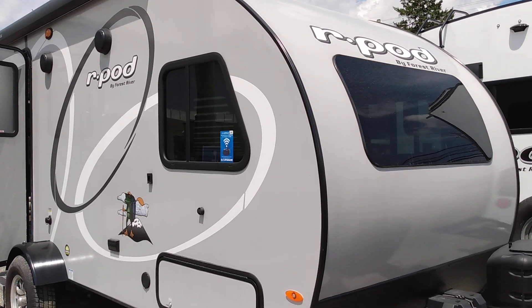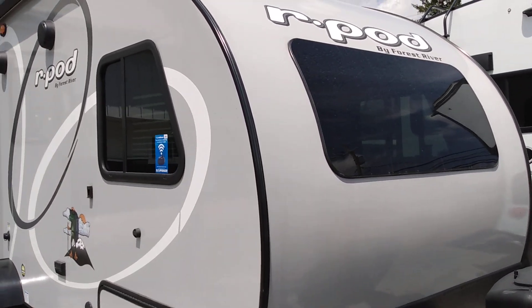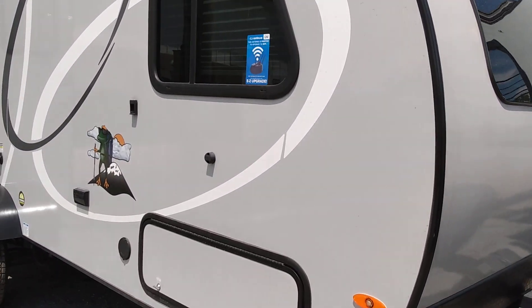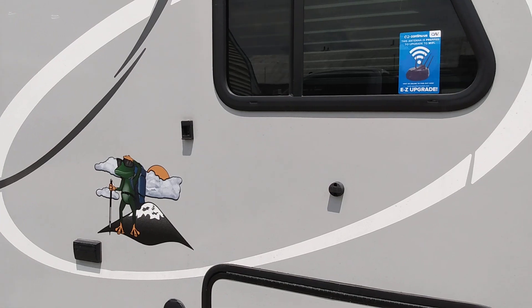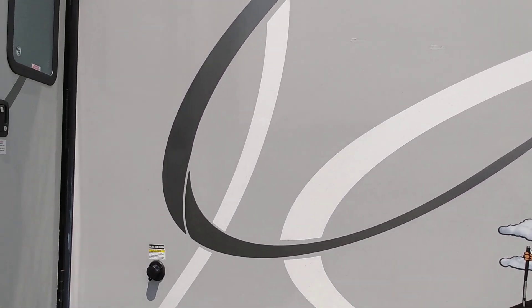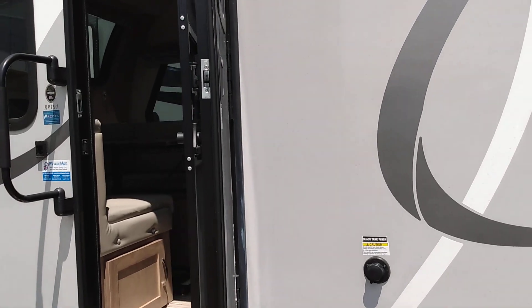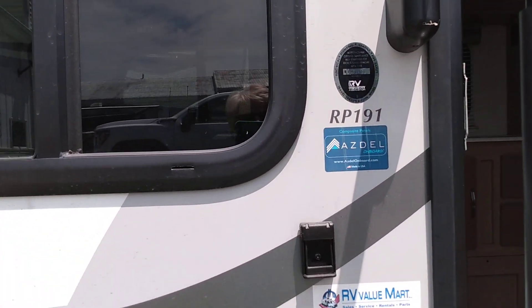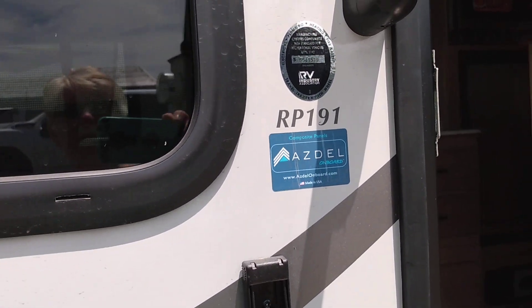Hey guys, gonna do a little video tour here of a camper I'm looking at. This is an R-Pod. I used to own one — mine was a 2014, different model. This is a lot newer. This is not a model I would get, but I thought you might be interested. It's a 191.